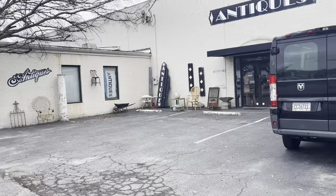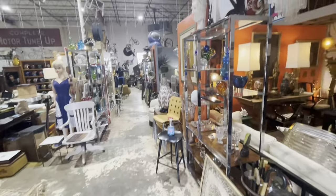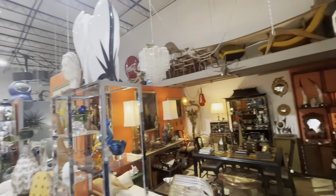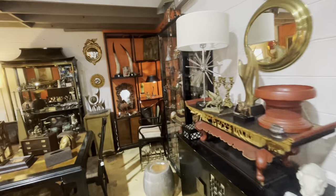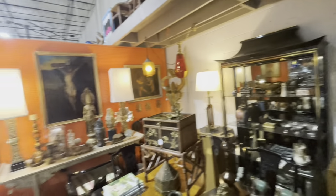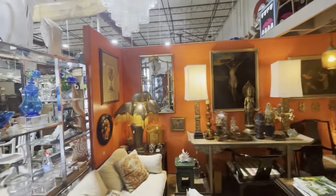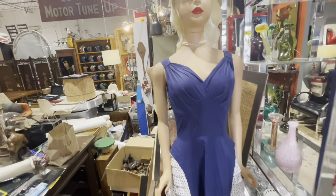All right, you guys, let's get back into it. We are currently here at the Antique Factory in Chambly, Georgia. As you step in, your eyes — honestly, there are just so many places to look. They have such a great array of truly some of the best vintage and antiques you will find.